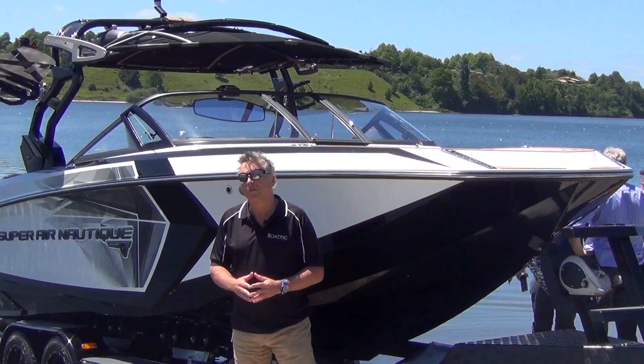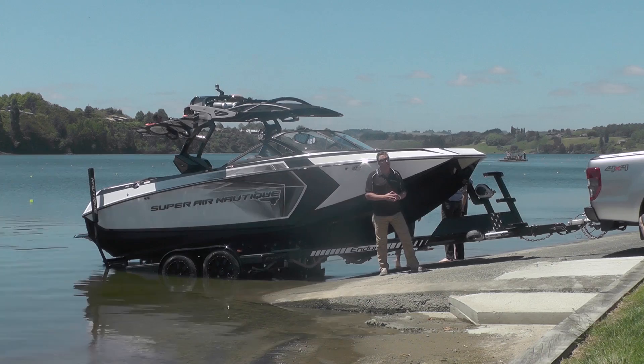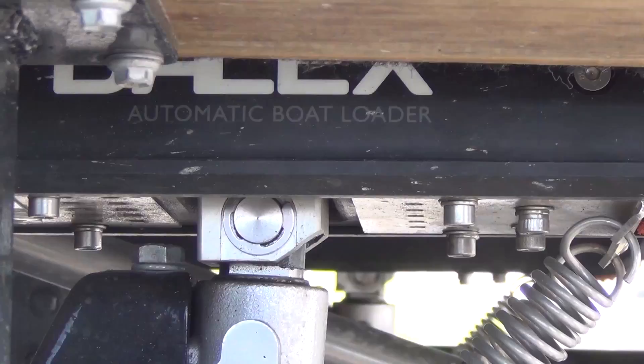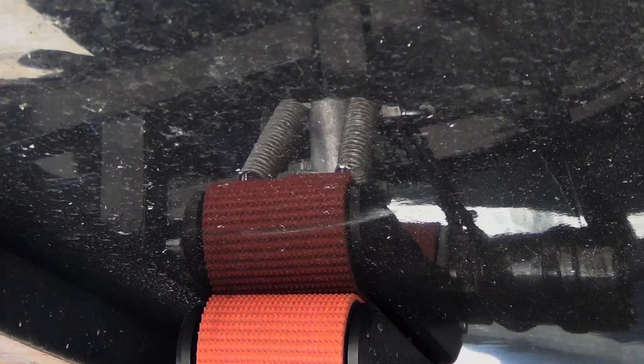The trailer is really quite trick — it's got a new roller system, it's not totally a bunk trailer as you'd expect with this style of boat. The Baylex auto-loading system is unique, it's made here in New Zealand, and it's really making some waves.